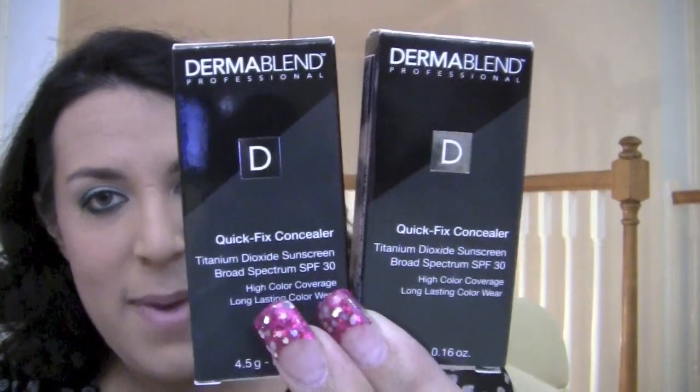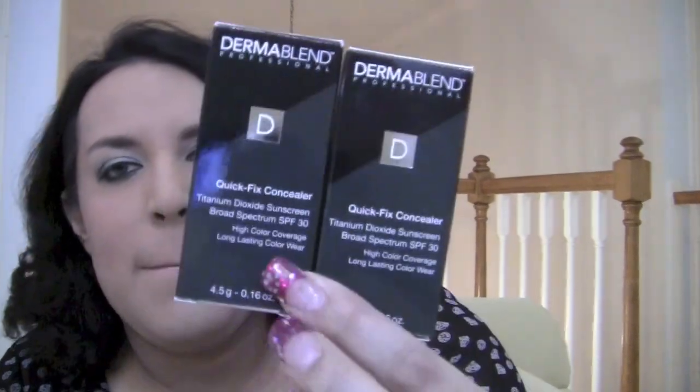This is just the Dermablend Professional Quick Fix Concealer in the shade Medium. They are $25 each. They are amazing — they're definitely really, really good. I guess you can call them dupes because they're like less money than NARS. Coverage-wise, amazing. I use it everywhere.